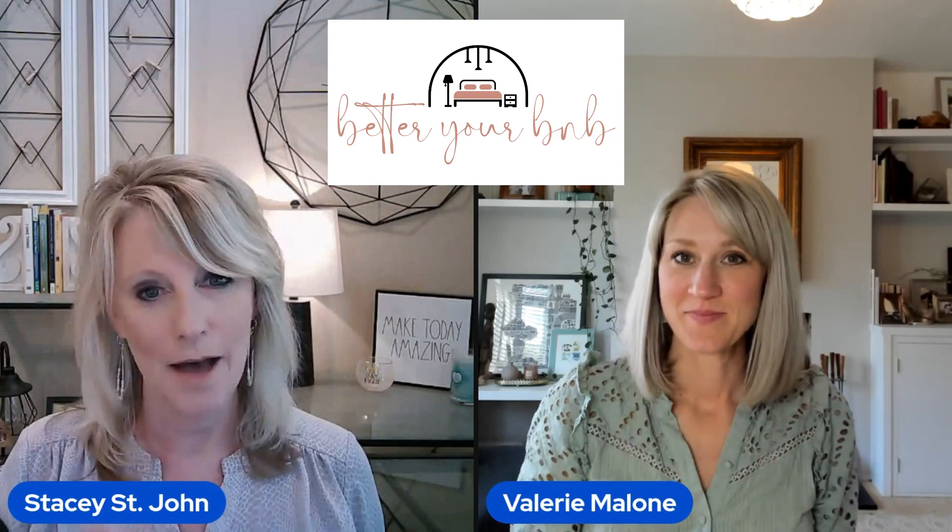Hey Val. Hey Stacey. So once again, we are not doing a listing review. Instead, on this episode of Better Your B&B, I'm going to ask you a question and have you help us. Okay. I'm excited.